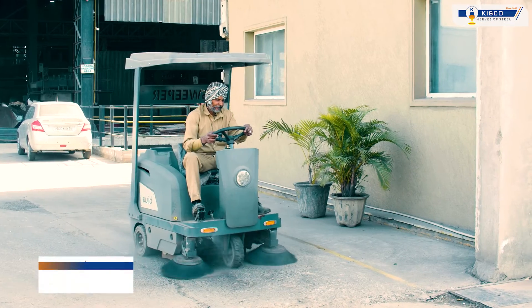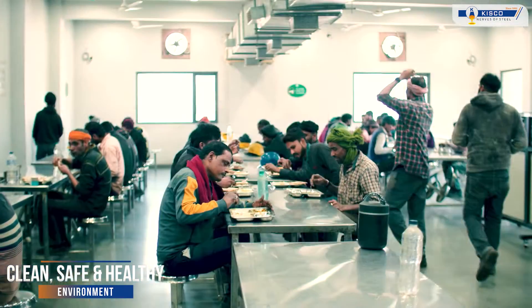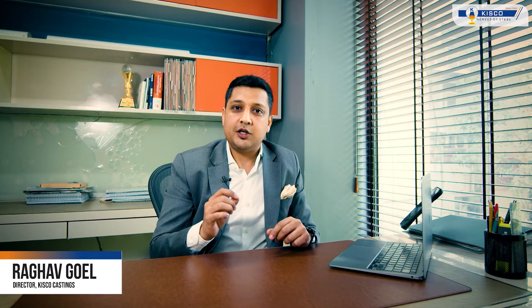Founded in 1992 by my father Shri Kuldeep Goyal, our vision is very simple: deliver reliable products with trust and commitment. We prioritize a clean environment along with the safety and health of our employees. At KISCO, we believe in growing together.